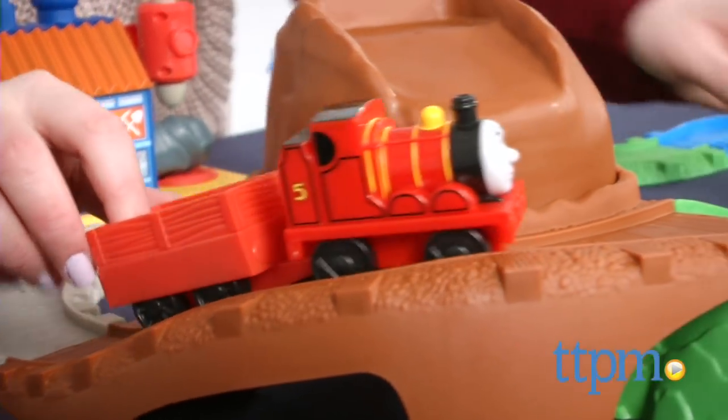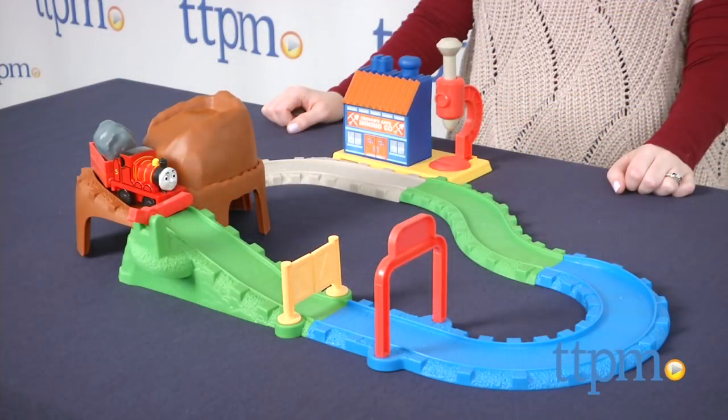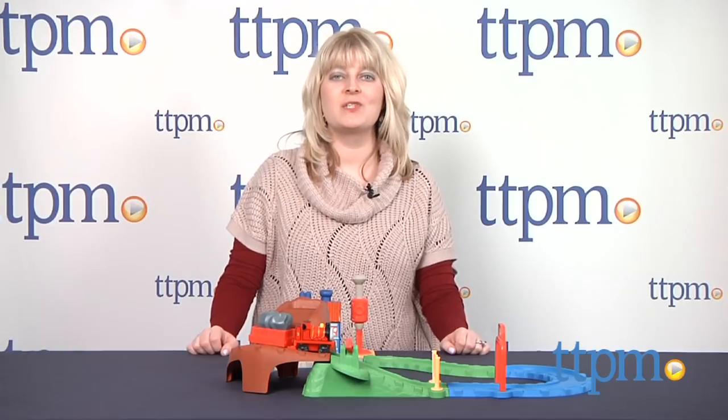The rock crushing feature adds some action to the play while also helping little ones with fine motor skills. For more information and current pricing visit TTPM and subscribe to our YouTube channel for more great toy reviews every day.